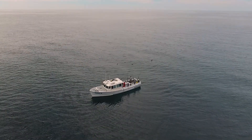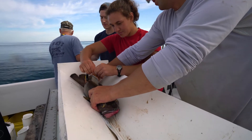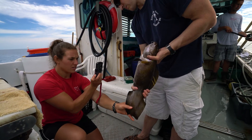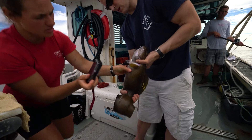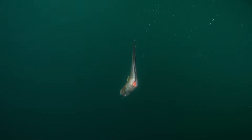We're out here on Northern Jefferies Ledge. We are here to look at the discard mortality of Cusk — trying to figure out how many of these fish live and die after they are released following recreational capture and handling, so just on a rod and reel.